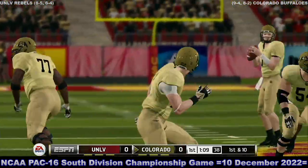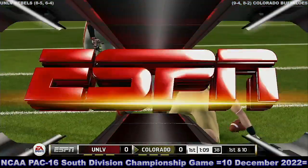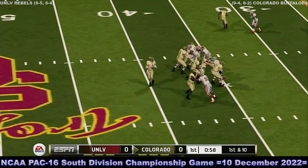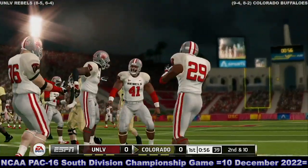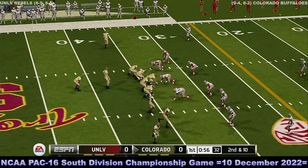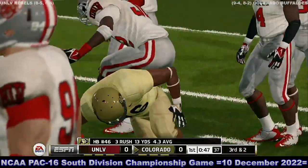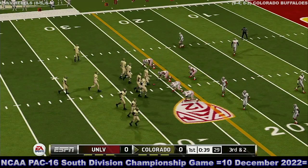First down. Throw to the receiver — it's a hit, first down. Incomplete. Here's play number 10 on the drive. Brought down around the 26-yard line. So far this drive, the defense has been unable to stop them on third down.